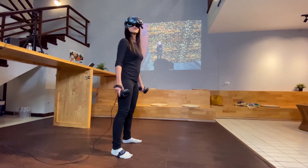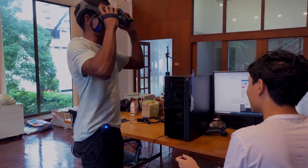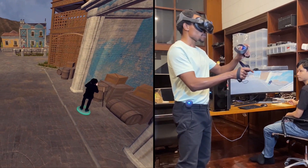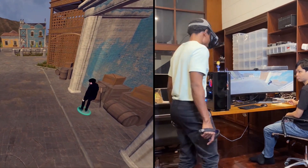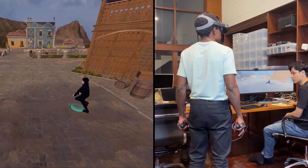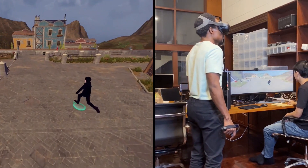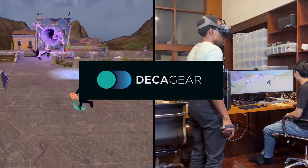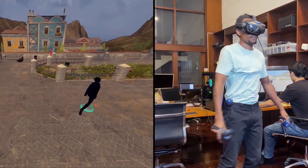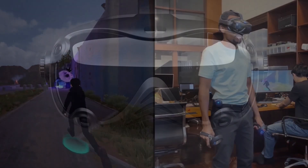Do you want a headset with the highest resolution screen on the market, inside-out tracking, wireless PC VR, face tracking, eye tracking, and hip tracking — all for under $500 — made by a company that no one's ever heard of and only has 11 employees? On October 17th, DECA, a startup company out of Singapore, announced their PC VR headset, the DECA Gear 1, was available for pre-order and is scheduled to be delivered in May.